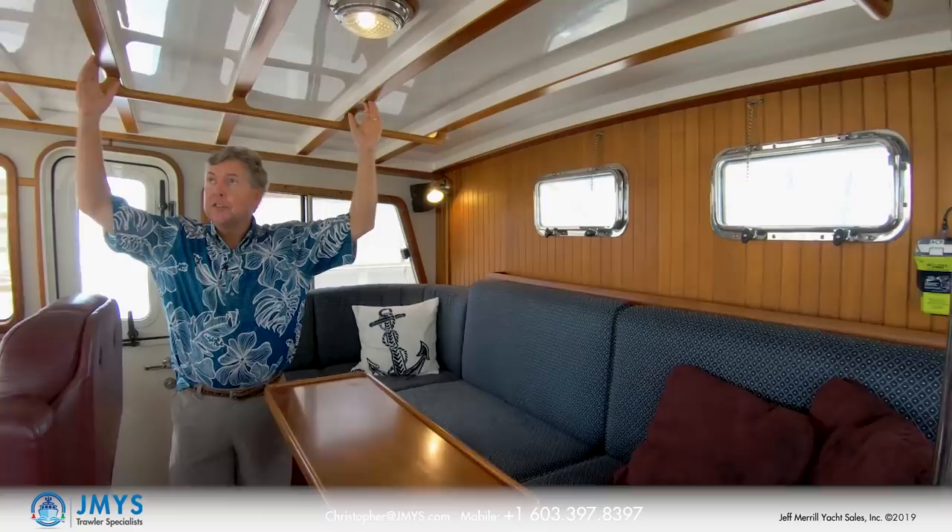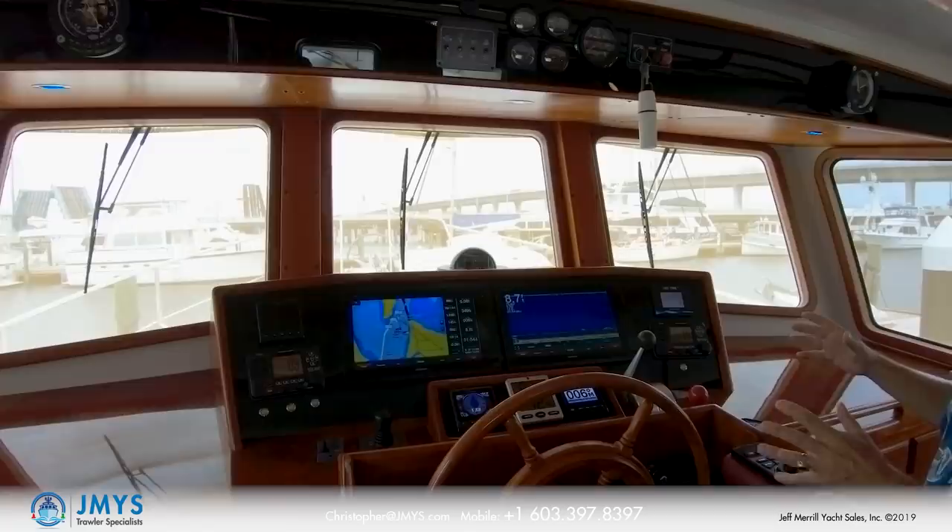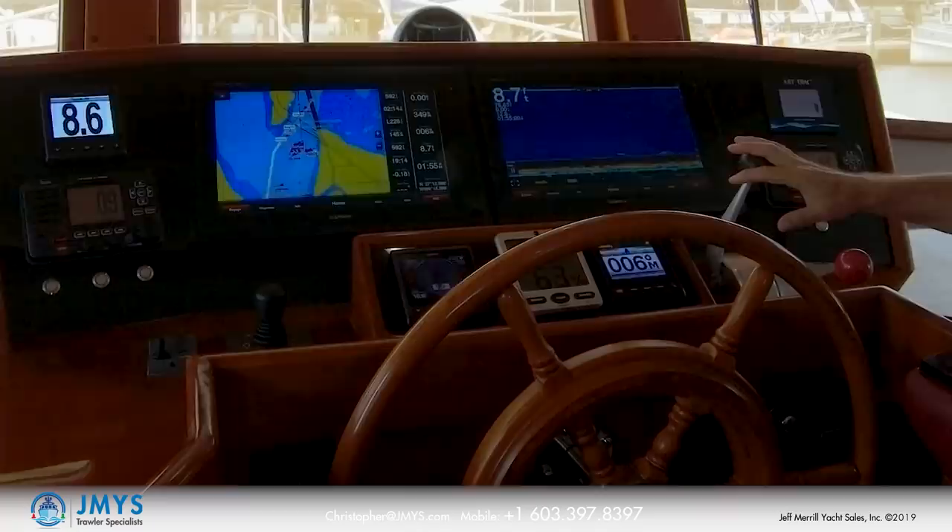Outboard on both sides are Dutch doors — split doors to let natural light and ventilation through. There's a helm chair on centerline. One of the features added is the new grid control for the Garmin electronics. This entire forward dash area was redone in 2018, from the horizontal surface up including the overhead panel — everything was redone and reconfigured. The only original items are the windlass control, bow thruster control, compass, and engine gauges.